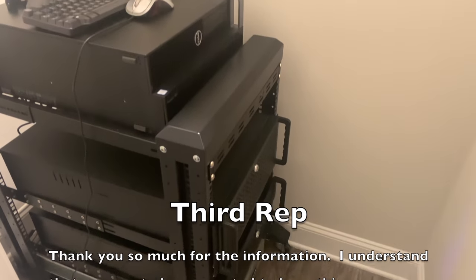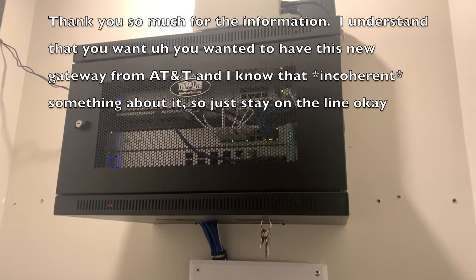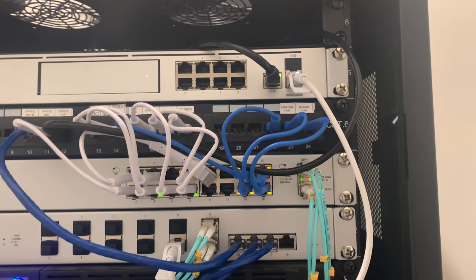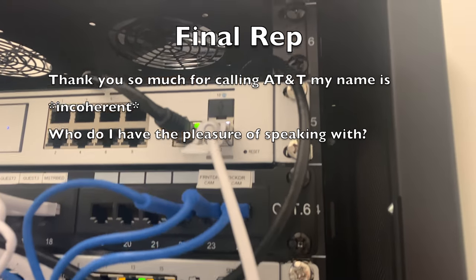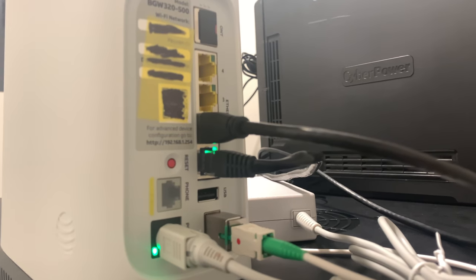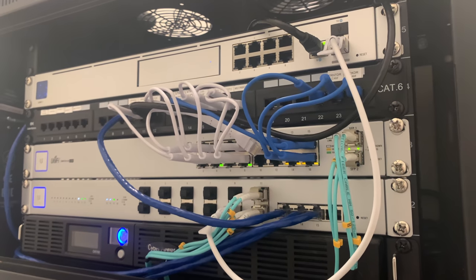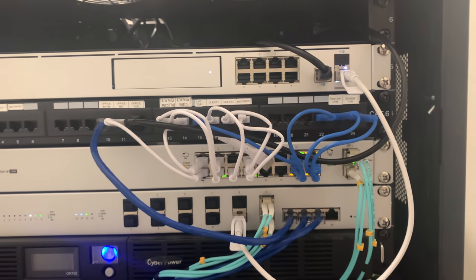[Call Recording] AT&T Rep: "Thank you so much for the information. I understand that you wanted to have this new gateway from AT&T and I know that this is really important for you." Rep: "Thanks for calling AT&T. My name is Lisa — who do I have the pleasure of speaking with?" Customer: "This is Stefano Partita." Rep: "How can I help you today?" Customer: "I was calling because AT&T apparently has a new gateway available, the BGW320, and it has Wi-Fi 6. I was hoping I could get my older gateway exchanged for that new one so I could take advantage of Wi-Fi 6."